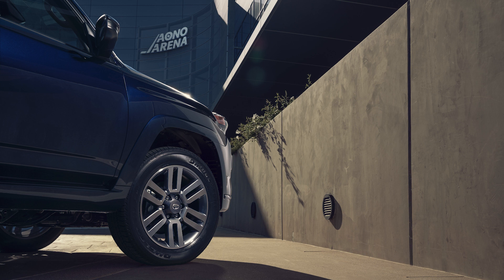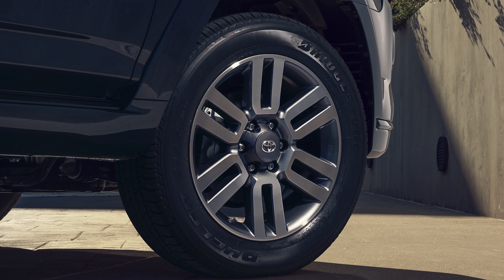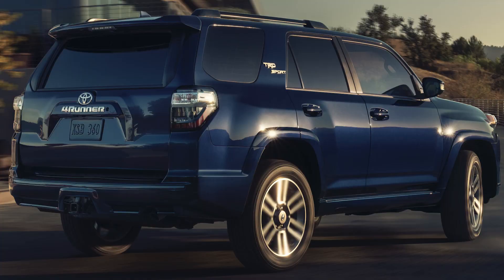It's going to be swapping out those 17-inch SR5 wheels for 20-inch accented wheels. When I say accented wheels, I mean dark gray accents. We've got the limited model which has the 20-inch chrome wheels, and before we had the gloss black Nightshade wheels — not anymore. We now have 20-inch dark gray alloy wheels.